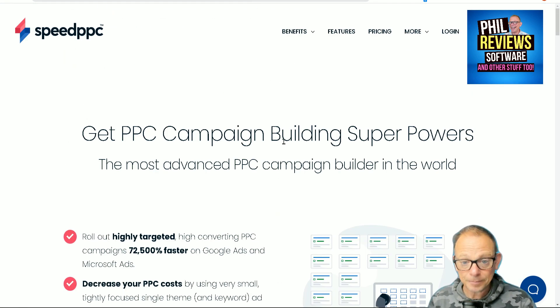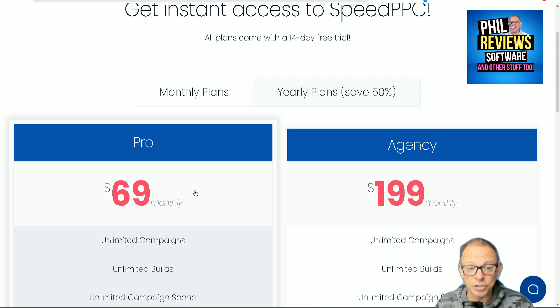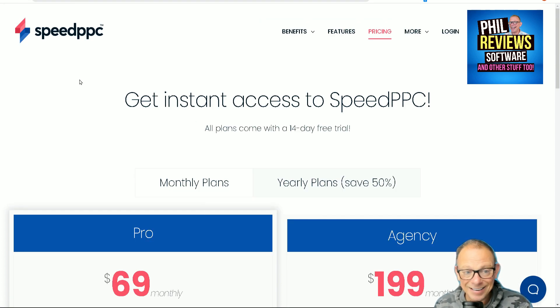Then click the link in the description because it's a lifetime deal price. Their pricing on their website starts at $69 a month, but have a look at the link in the description — you'll get it for a lot less than that.